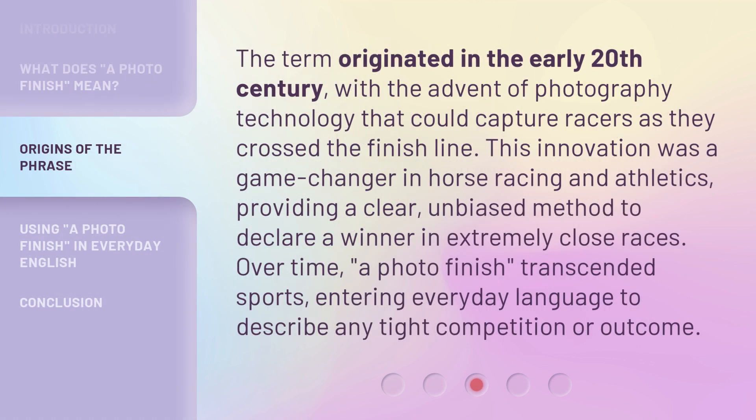The term originated in the early 20th century, with the advent of photography technology that could capture racers as they crossed the finish line. This innovation was a game changer in horse racing and athletics, providing a clear, unbiased method to declare a winner in extremely close races. Over time, a photo finish transcended sports, entering everyday language to describe any tight competition or outcome.